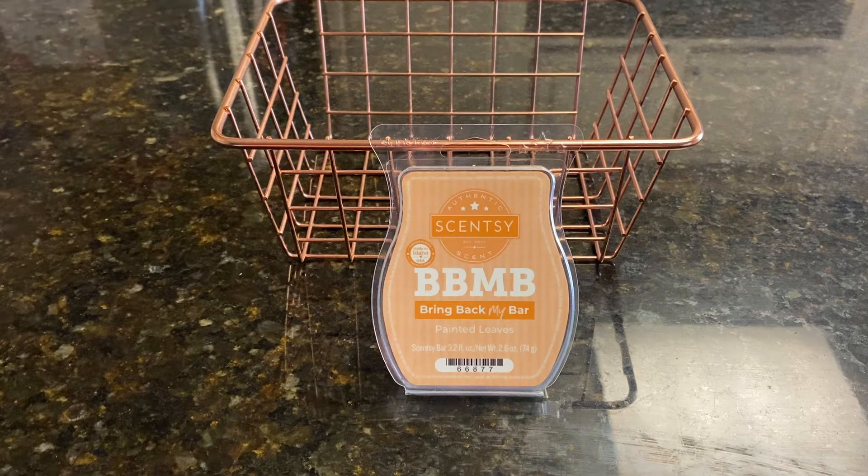No complaints there. It's a thumbs up — not a two thumbs up, but I did like it. I wish it had more of the other notes that were described in the scent description. So there you have it.